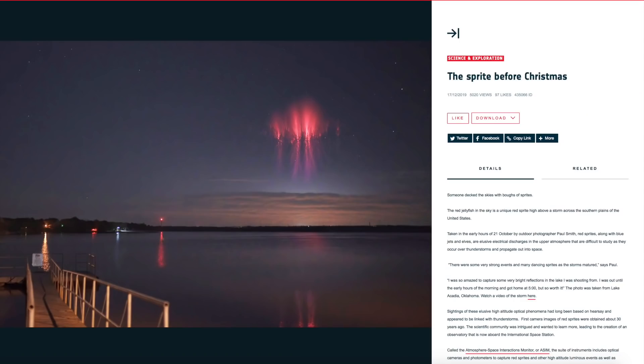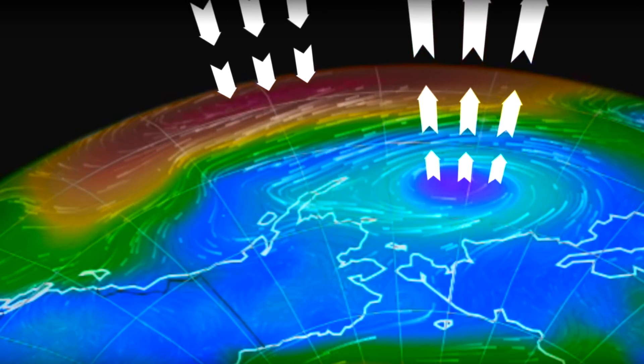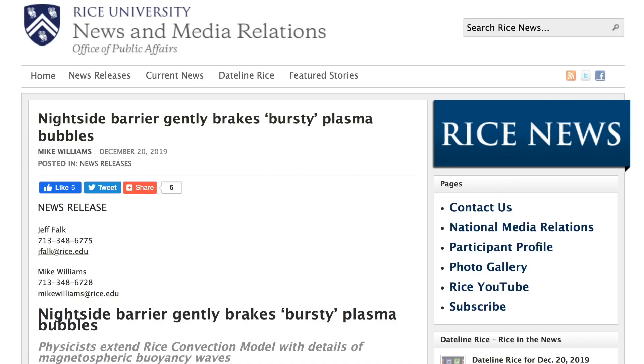A bit of aesthetic beauty before we dive hard into the science. This is a sprite — for those who don't know, these hard-to-spot lightning toppers are one of the key signals of the completion of a global electric circuit. The energy from the ionosphere travels down in fair weather, accumulates, discharges, and bursts back up to hit that ionosphere. It's a critical hint about the real driving forces in our weather.